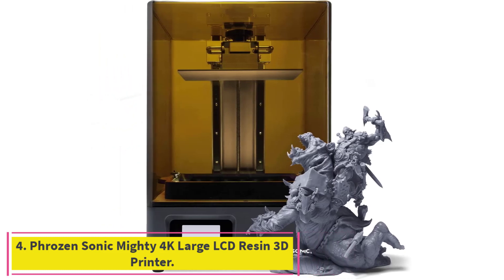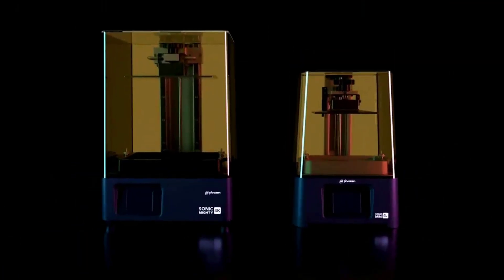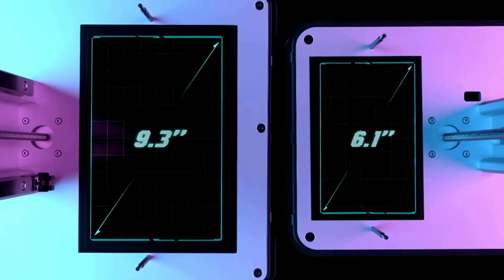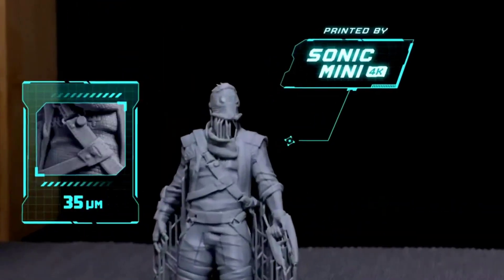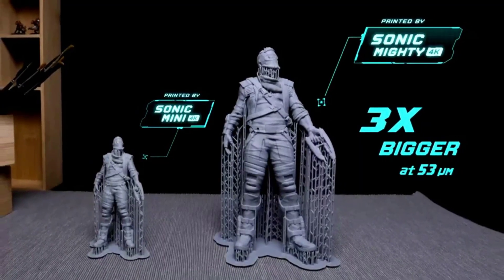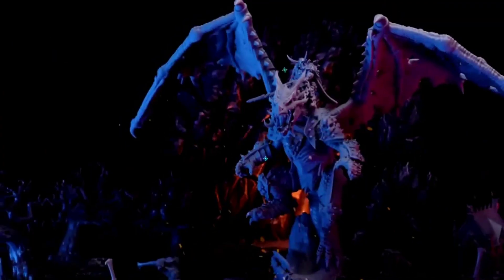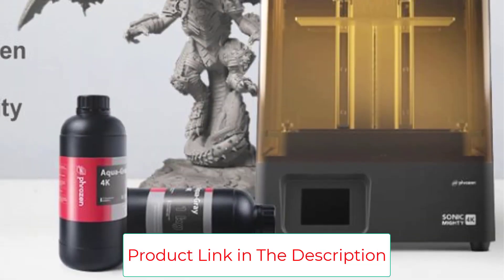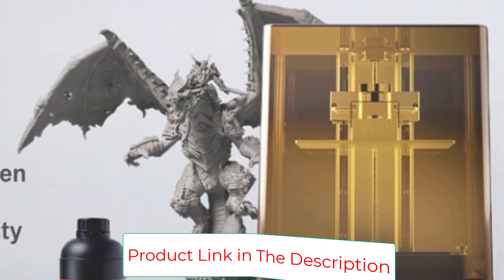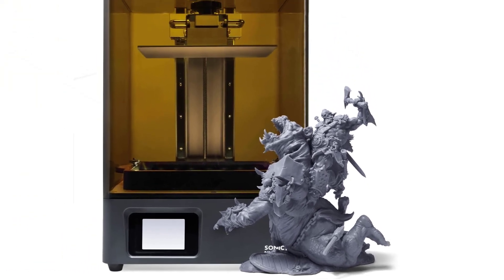Number 4: the Phrozen Sonic Mighty 4K Large LCD Resin 3D Printer. It provides a 9.3-inch printing area for bigger prints and larger quantities in a single batch. It comes with a 22-centimeter Z-axis and dual linear rails, allowing creators to produce tall models such as gigantic dragons or large ogres. The stronger Z-axis prevents wobbling for stable printing. Monochrome LCD printing allows up to 4 times faster printing than traditional 3D printers, with each layer printing in only 2 seconds.